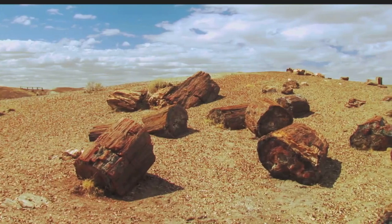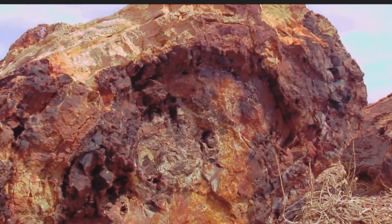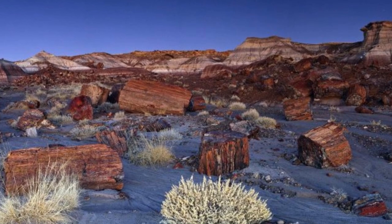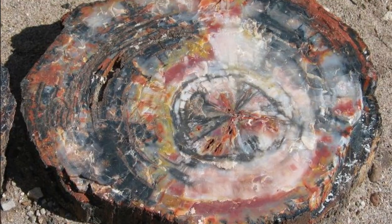All the petrified forests of America are ancient natural wonders, but probably none as ancient as the forests in Arizona. Over 225 million years old, they are even more ancient than Yellowstone National Park. Petrified fossils are also present in much greater abundance in Arizona than in any other part of America.